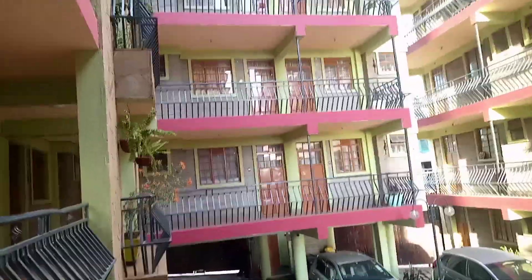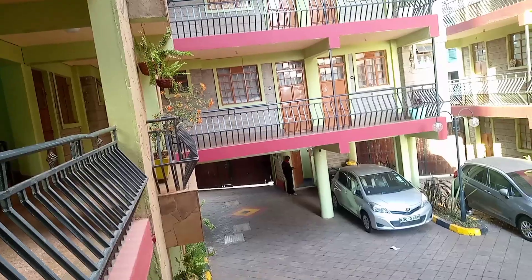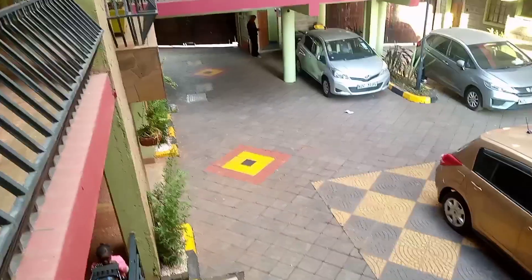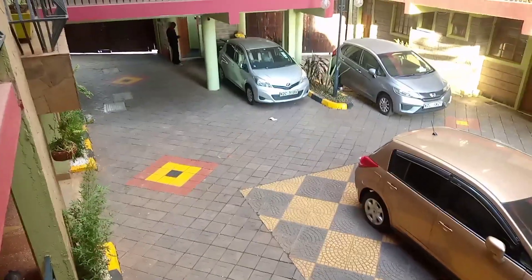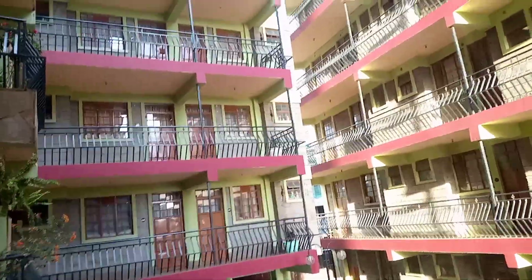Hey guys, welcome back to my YouTube channel, Simple Life with Pauline. Today I'm going to show you the bedsitter. This is the compound — there's a parking area and a playground. The compound also has one-bedroom and two-bedroom units, but today I'm showing you the bedsitter side. The compound looks like this, so come along with me and let's check this house.